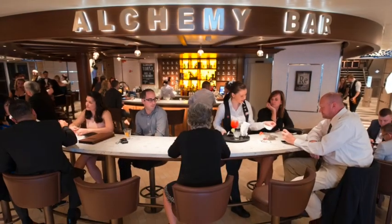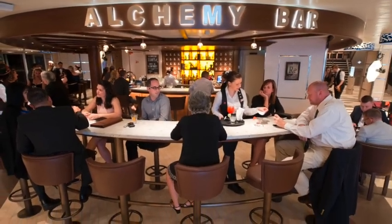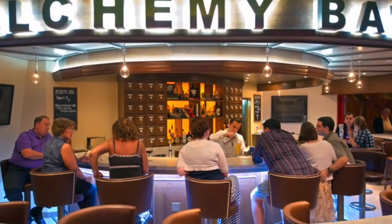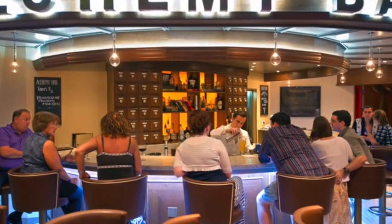If you want to check out the craft drinks, you can go to the Alchemy Bar and have the mixologist make you a special cocktail. There's also the Blue Iguana Tequila Bar and the Red Frog Rum Bar next to the main pool — a great place to hang out and have a drink in the sun.